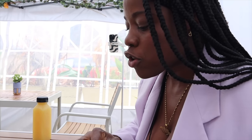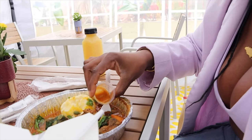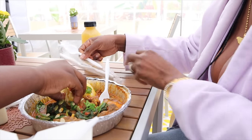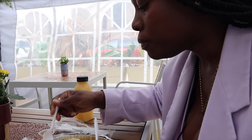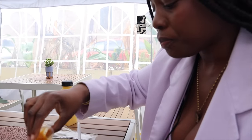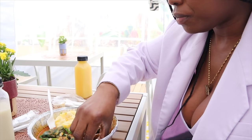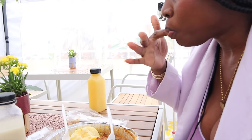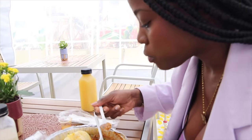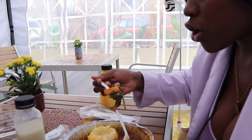At first bite, the goat is tender. It's not very spicy — I like my food super spicy — so I'm going to add some pepper. Every African country cooks differently. Ghanaian food, Nigerian food — similar vibes but everyone cooks their stuff a little bit different. Once I add the pepper, it's good. The fried chicken is good too.